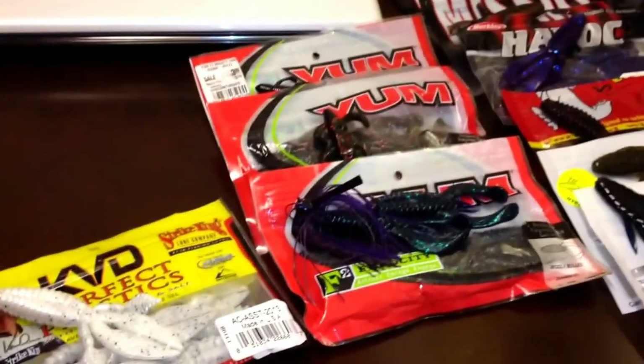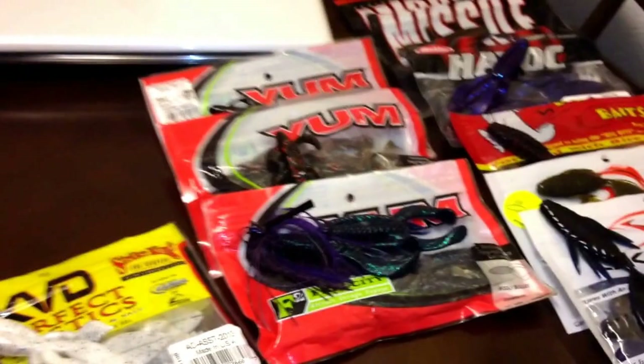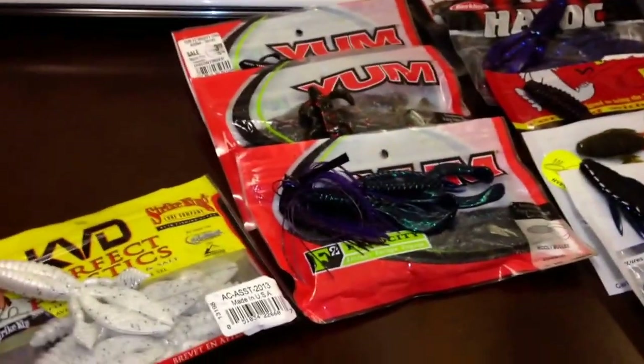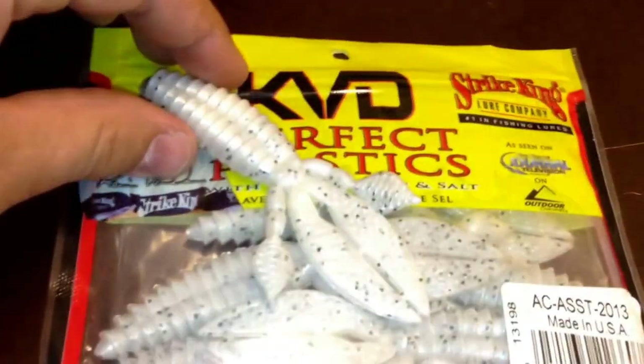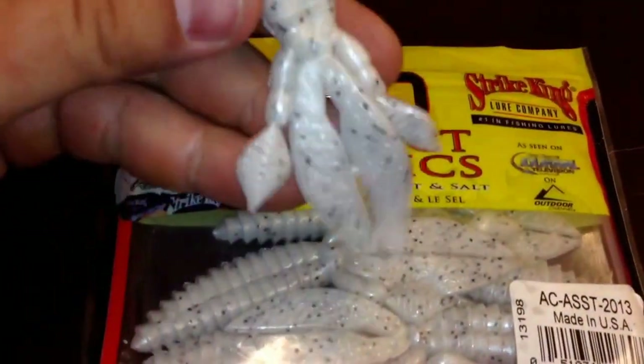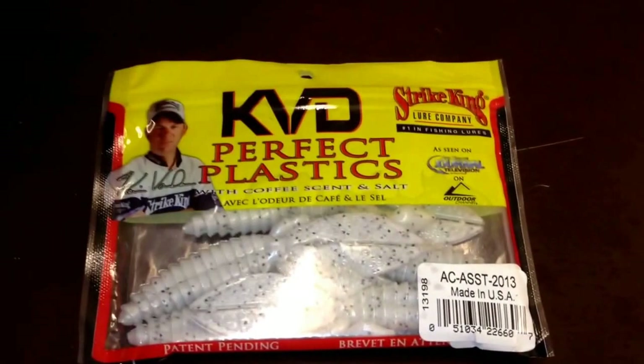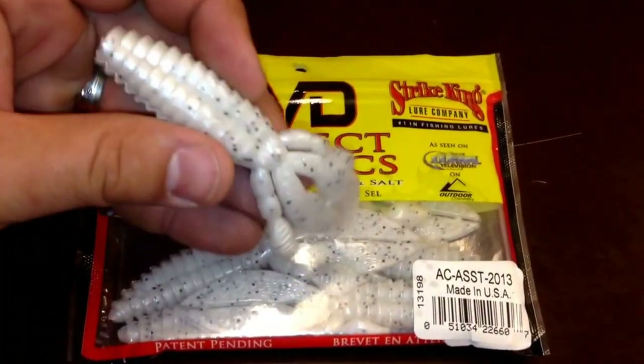Hey guys, what's going on. I've got a few creature baits I wanted to talk about here — these are all my favorite creature baits that have brought me success. I'm going to go through each one quickly, talk about what I like about them and why. First one here is Kevin Van Dam's Perfect Plastics Strike King — I think this is called the Beaver Bug.